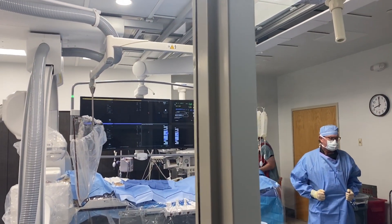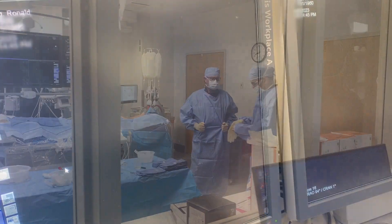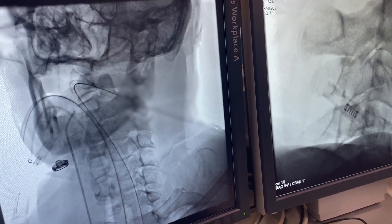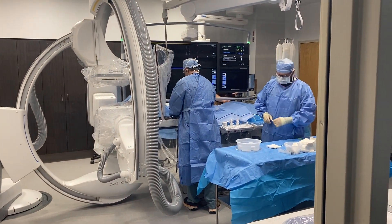We actually have two rooms now. This is our state-of-the-art new room, but it gives us redundancy, because sometimes we may have an aneurysm rupture or an acute stroke come in simultaneously. So we absolutely need to have two state-of-the-art rooms in order for us to fulfill our mission.